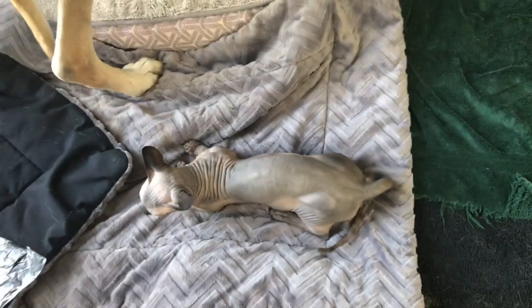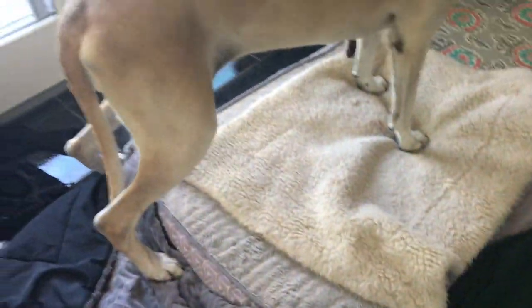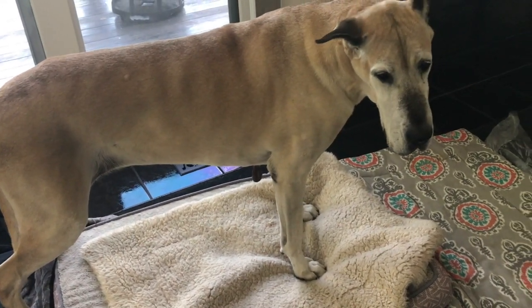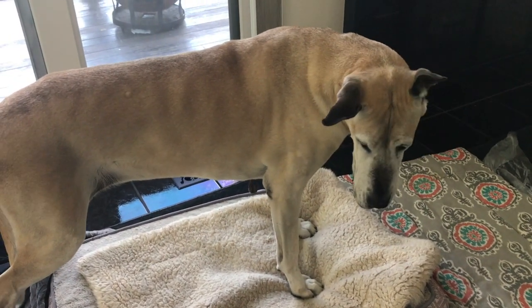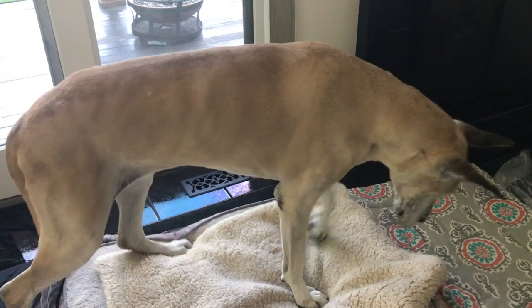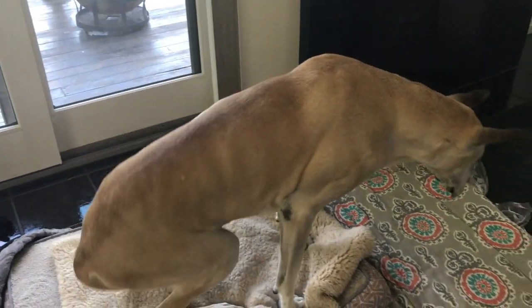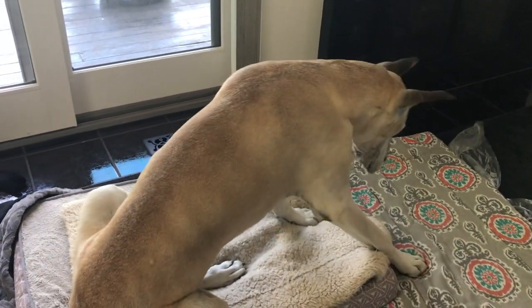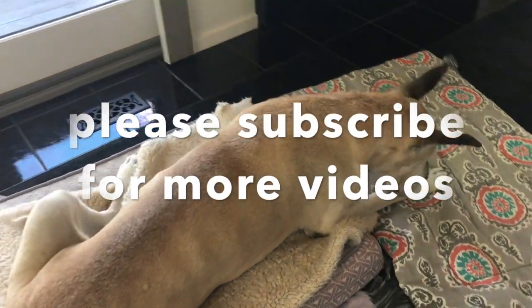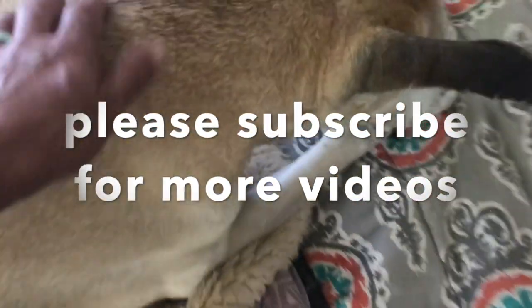You wanna hang out, Bagheera and Tiki? Lay down Tiki, I'm gonna give you more cookies. You can lay down now. Oh, it's brightening up a little bit — good girl Tiki, good girl.